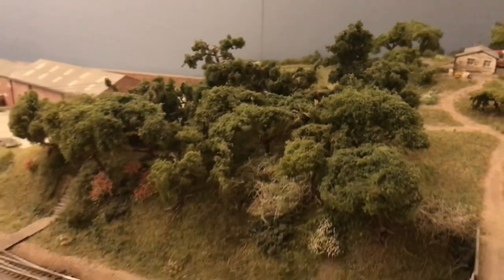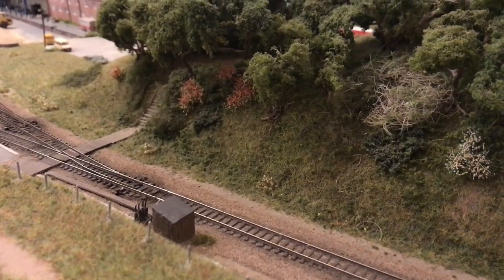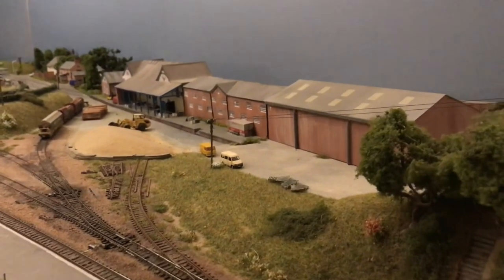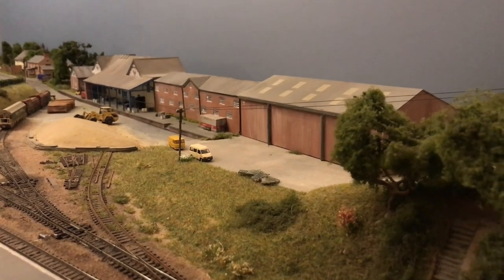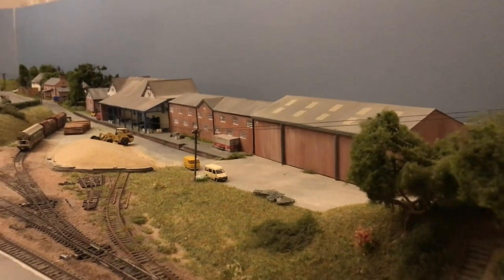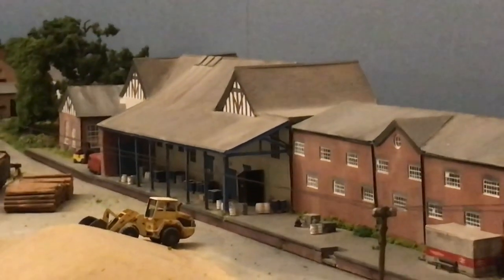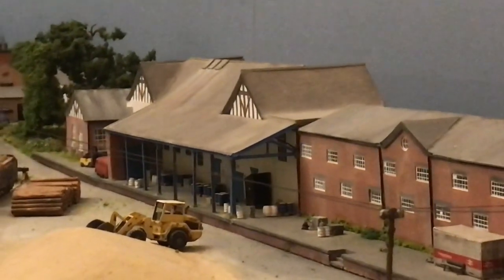And then moving back is the ground frame for the yard, which operates the various points. And then there's the warehouses, which are a very well-known feature of the site and are still there. The two on the right are owned now by Roses Removals, a local removal company. And then the large building here is the old Ambrosia Creamery building, which in the period I'm covering — around 1987 — was a fertiliser depot, amongst other things.